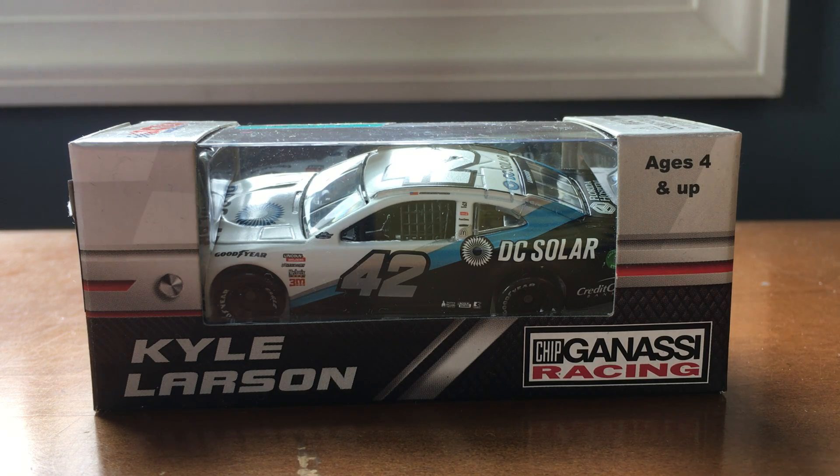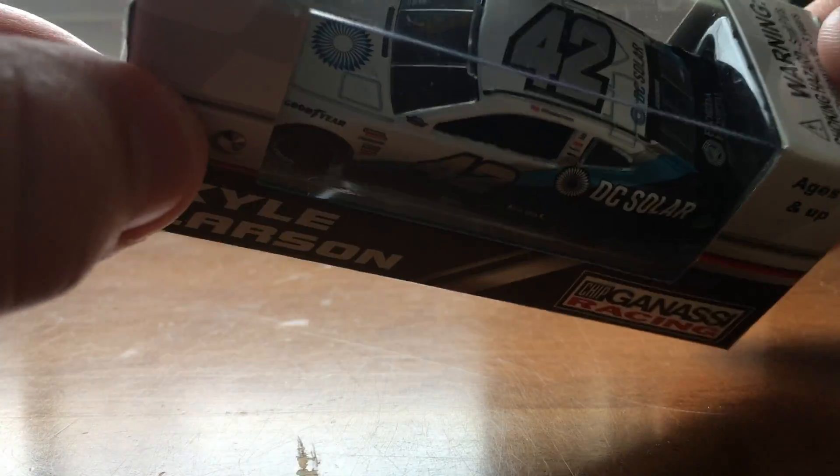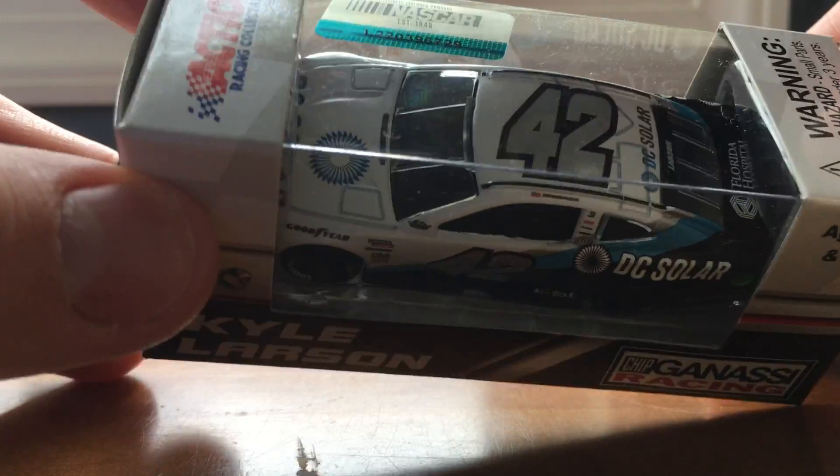I'm Keith Ruff and today we have a diecast review on Kyle Larson's 2018 DC Solar Darlington throwback car. My cousin Aaron is racing in the background so you can kind of hear him probably on the game playing NASCAR 14.